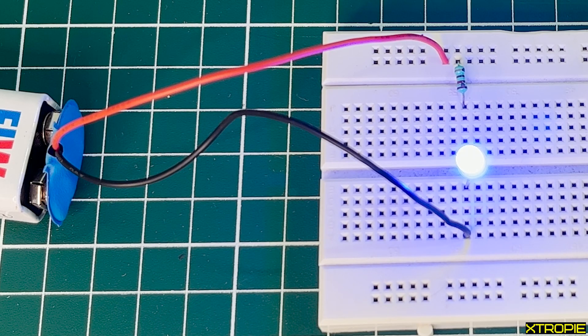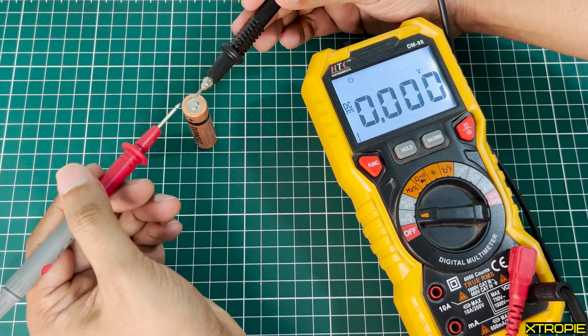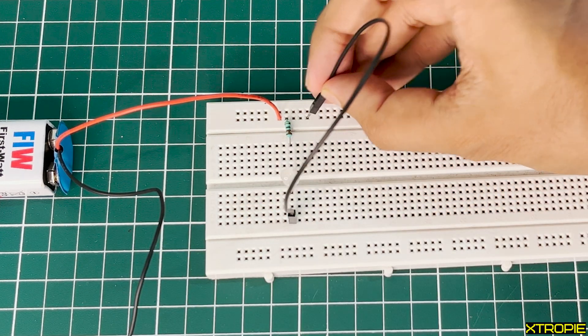To get an electrical current to flow from one point to another, a voltage must exist between the two points. A voltage cannot exist at only one point. That is why you can't connect both the LED pins to the positive terminal of the battery.